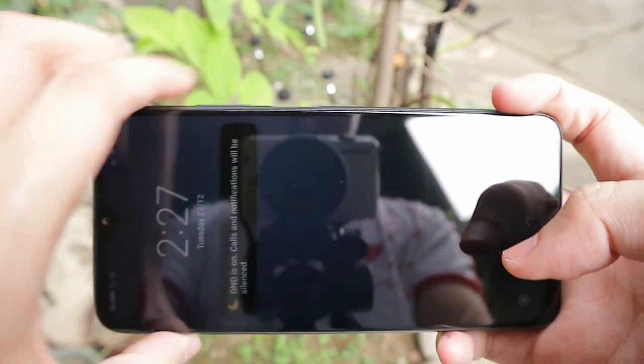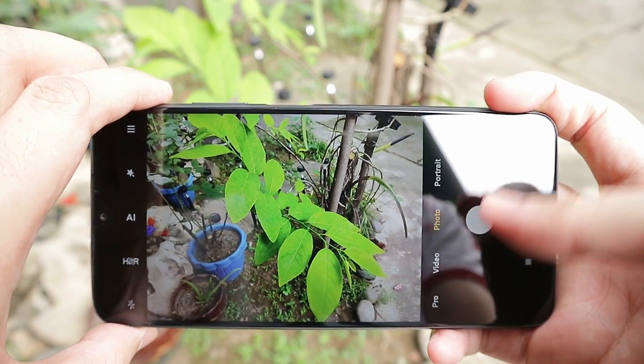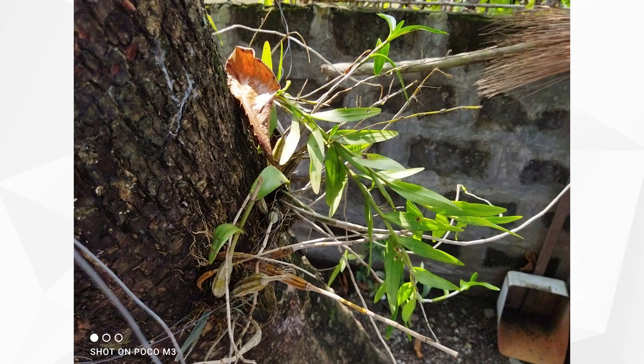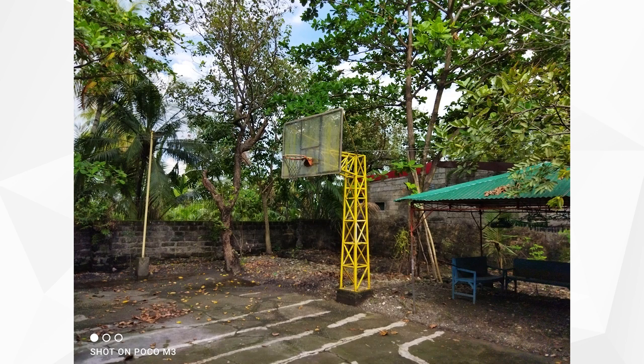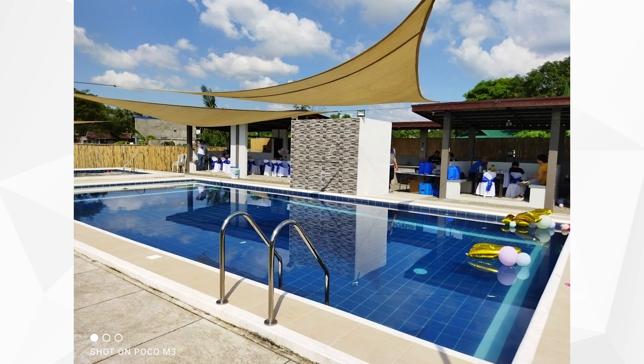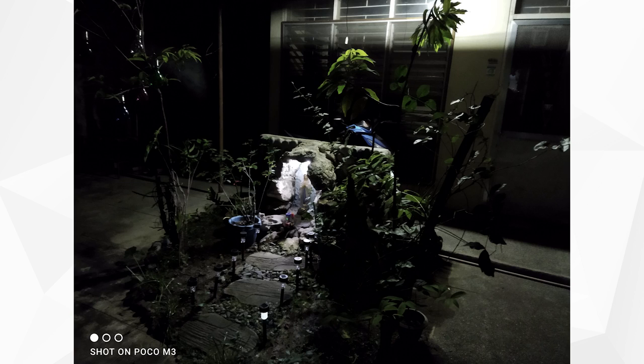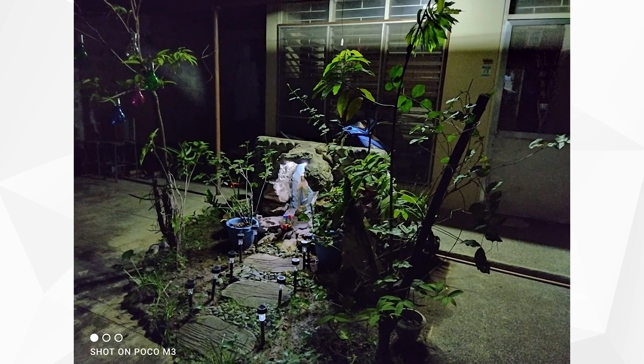For the triple camera setup you have a 48 megapixel main sensor with f/1.8 aperture, a 2 megapixel depth sensor, and a 2 megapixel macro sensor. Photos taken with good lighting from the main sensor are pretty good — nice and sharp, maybe a bit oversaturated with okay dynamic range. Photos in low light fall apart, and without OIS there's a decent amount of noise reduction applied.